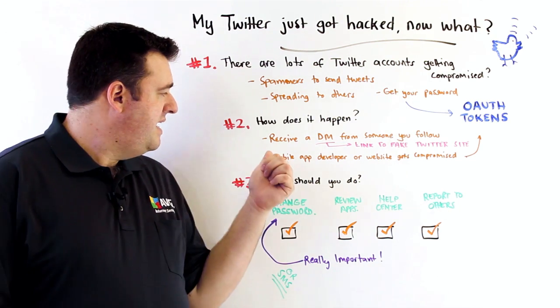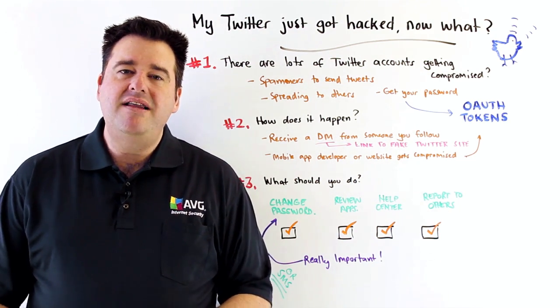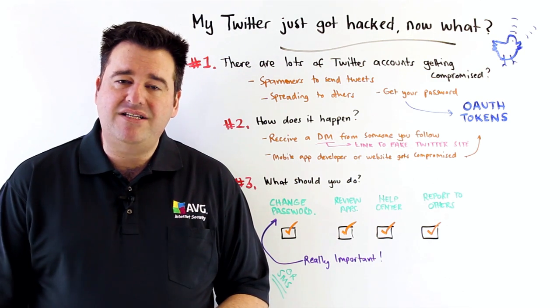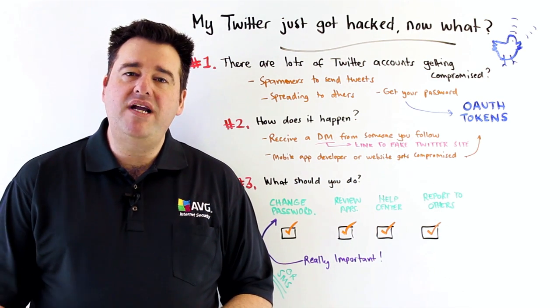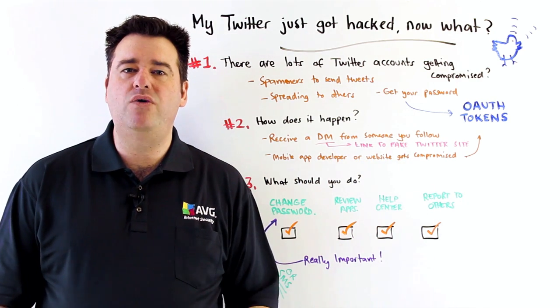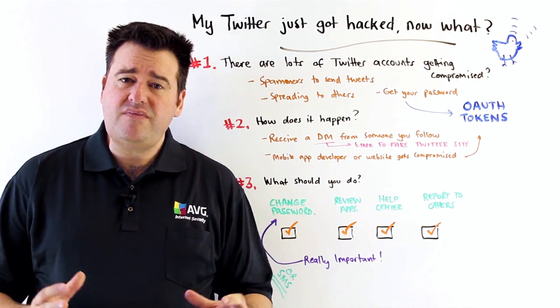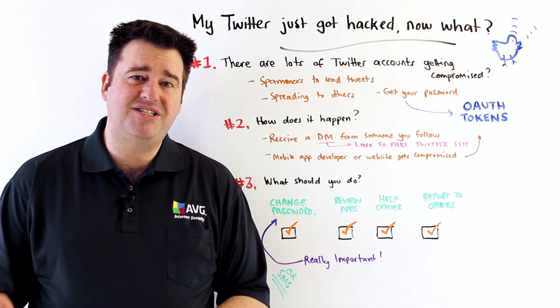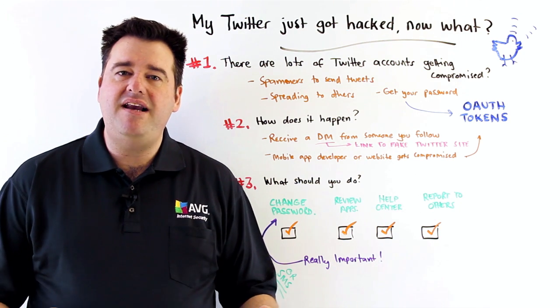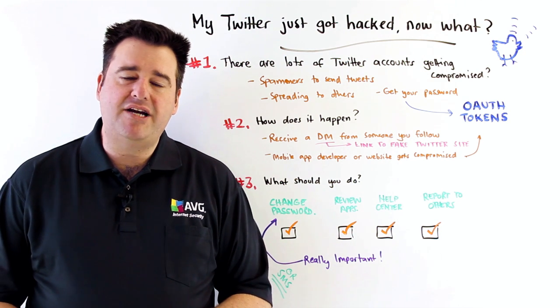The second way it can happen is through insecure mobile app developers and websites, where you have given them access through Twitter. Twitter creates what's known as an OAuth token, which is like a special password just for that site or app to access your Twitter account. And if these OAuth tokens are stolen and used, then your account can be accessed that way as well. So those are the two main ways that it actually happens.